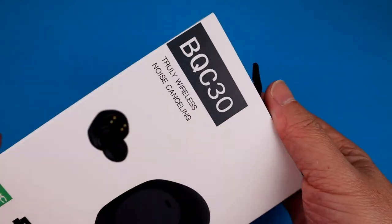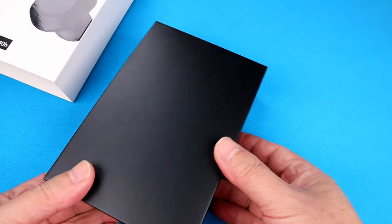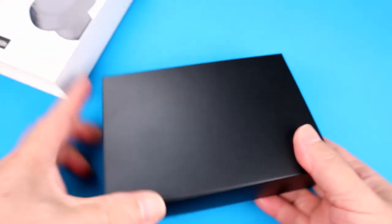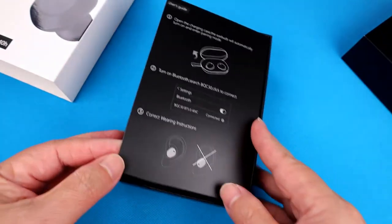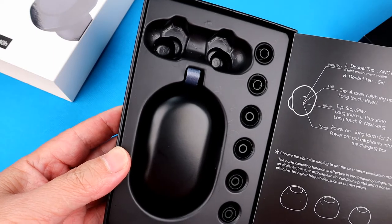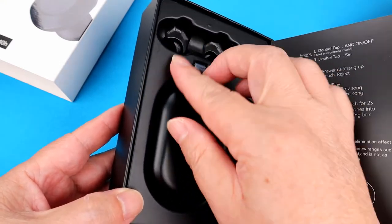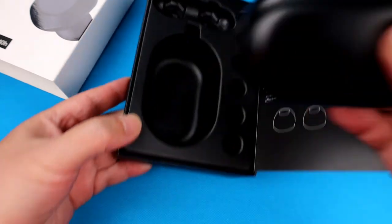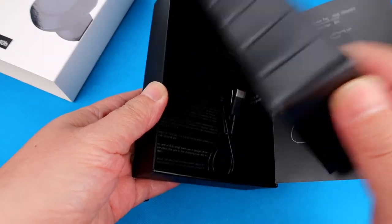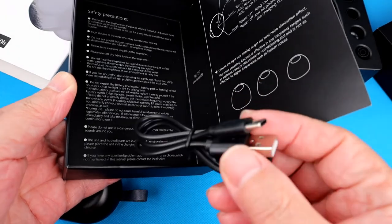Let's see what's inside the box. There is a user guide, three pairs of extra ear tips, and a USB Type-C charging cable.